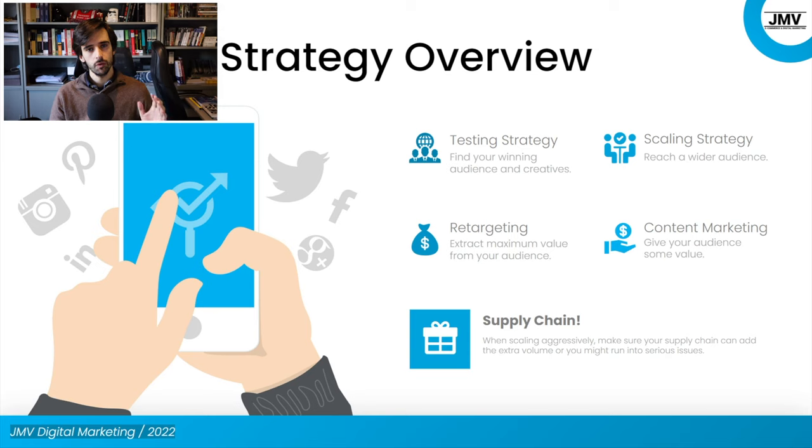In terms of the strategy overview, we're going to go through the steps we took and I'll elaborate on each one. Some have been covered in previous videos, and I'll mention that and link to those videos. The first part is the testing strategy, which has been covered before on the channel — both the low budget and high budget testing strategies are still perfectly valid and relevant today in 2022. In this case, we used a low budget strategy because this is a low-ticket product. Then we have the scaling phase — early scaling and late scaling.